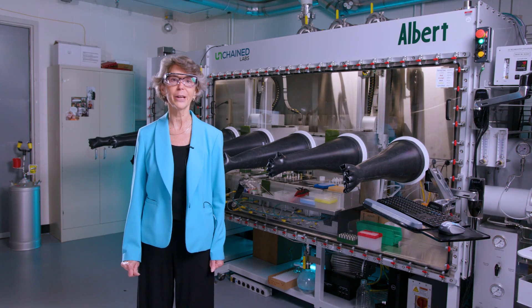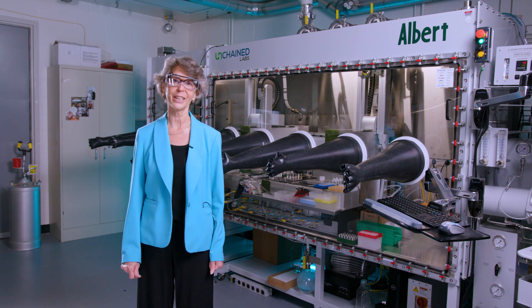With that I'd like to thank you for joining me. I hope you enjoyed learning more about the batteries research at the Pacific Northwest National Laboratory.